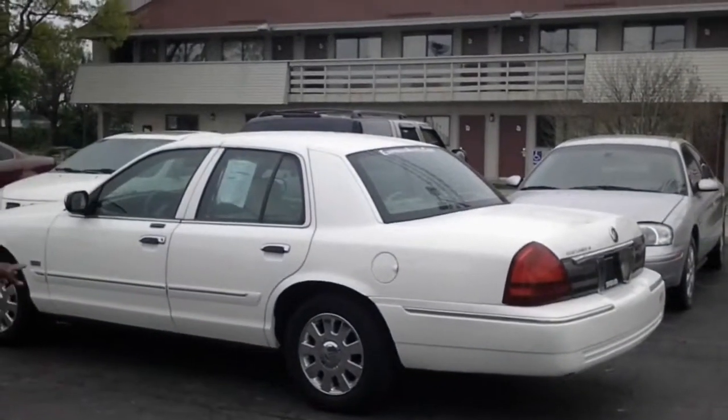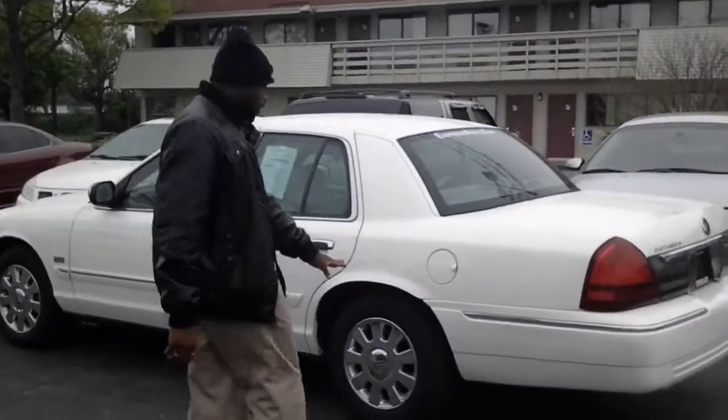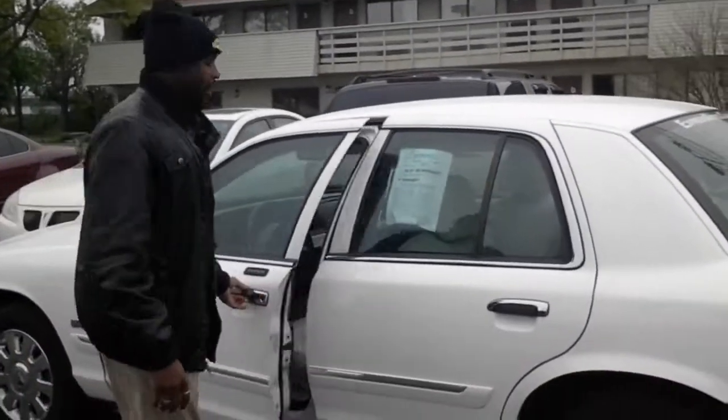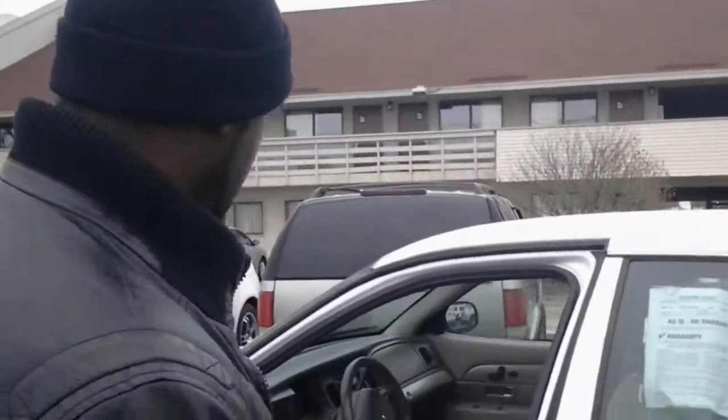But if this isn't enough for you, let me introduce you to its bigger cousin — the Mercury Grand Marquis Palm Beach Edition. It comes with 16-inch chrome wheels, and a feature you won't find on the base model: side curtain airbags to protect you from the side, which gives this car a five-star rating on safety and interior space.